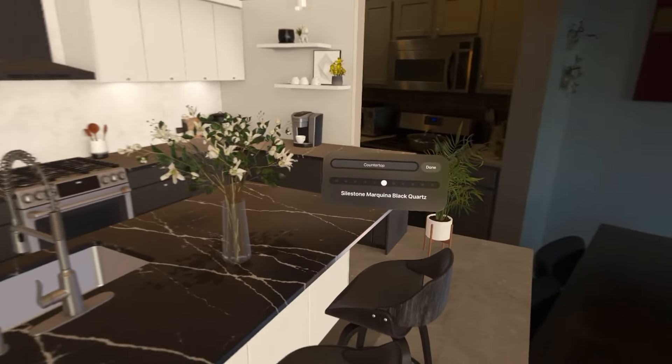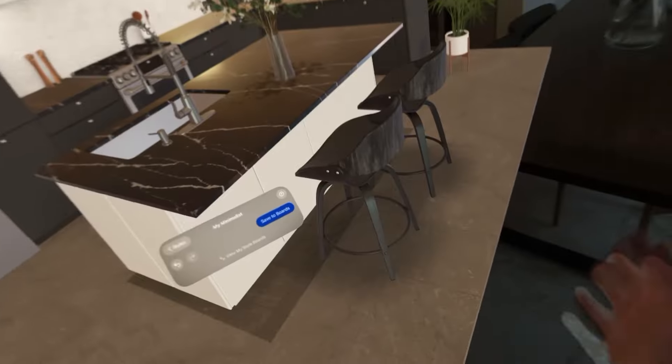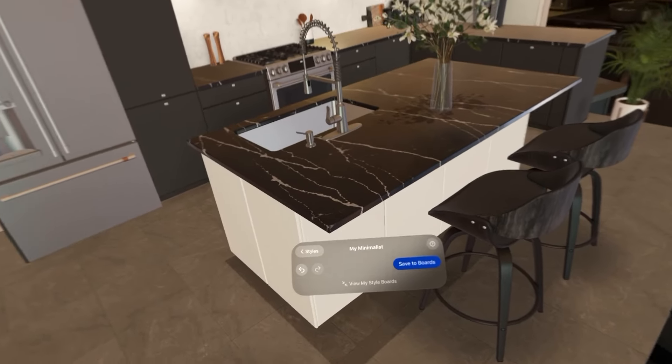It would be so nice if this was actually mapped to my kitchen. We already picked our flooring anyway — too late to change.